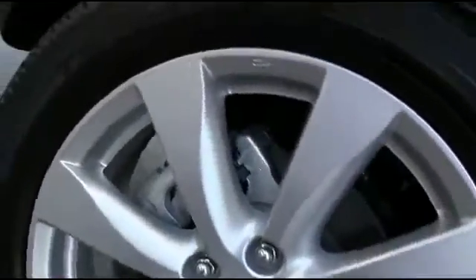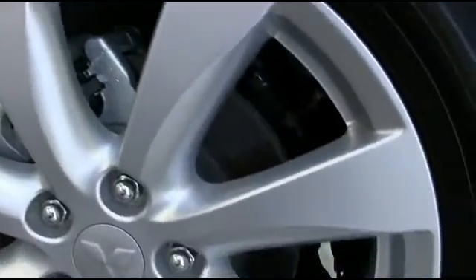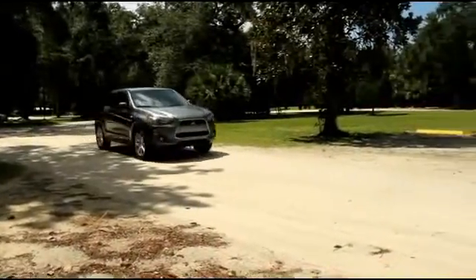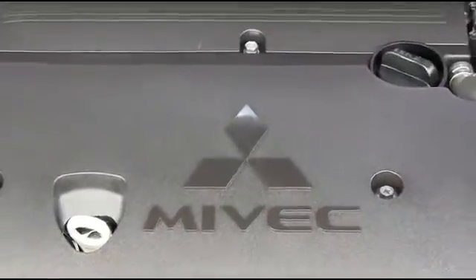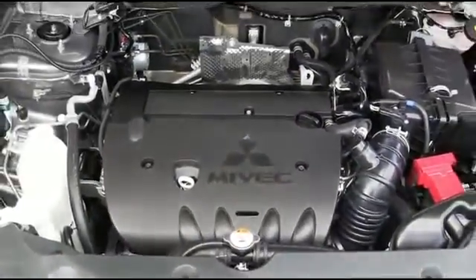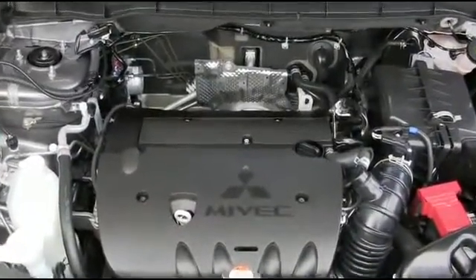Anti-lock braking system with electronic brake force distribution helps eliminate wheel lock. Active stability control employs a series of sensors that monitors tire grip on the road. The Outlander Sport is powered by a straightforward 2.0-liter MIVEC engine that gets 24 in the city and 31 on the highway miles per gallon.